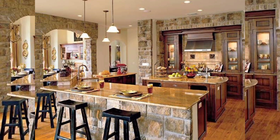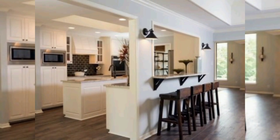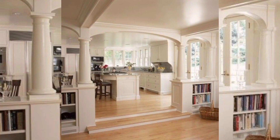Open kitchen design has become an increasingly popular choice in modern homes as it promotes a sense of spaciousness and enhances the overall aesthetic appeal of the home. By eliminating the barriers between the kitchen and other living areas, open kitchen design creates a seamless flow of movement and light, making it a perfect option for those who enjoy entertaining or spending time with family and friends.